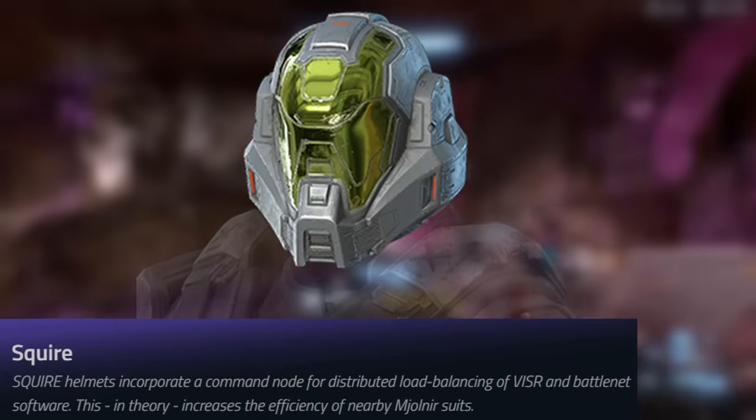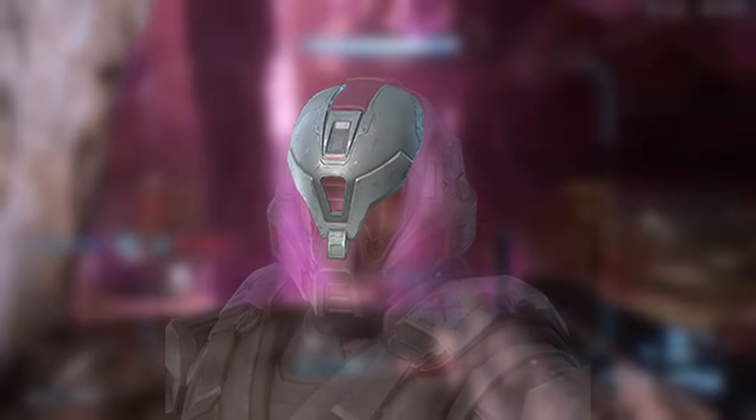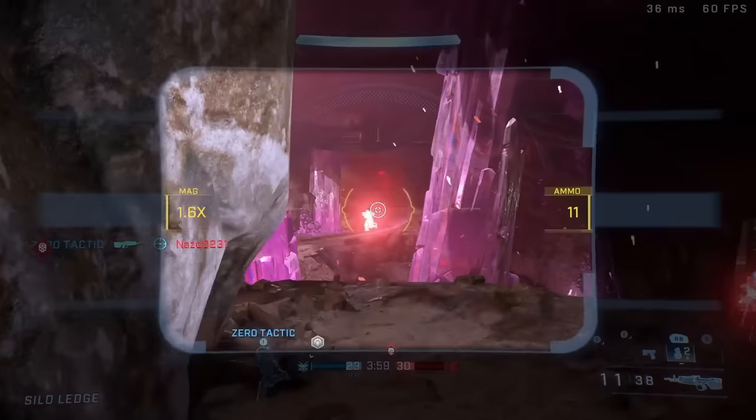Moving on to the next one, we got Squire, which does kind of look like the Spy default helmet in a sense. This one also has an attachment that pretty much just covers up the visor. That is the Squire helmet.